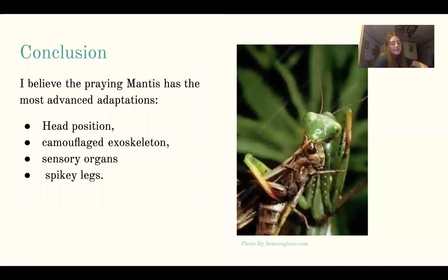I believe the praying mantis has the most advanced adaptations for capturing their meal because of the following features: the head position, the camouflage, exoskeleton, their sensory organs, and their spiky legs. These adaptations let the small insect capture prey that can potentially be a lot bigger than them.